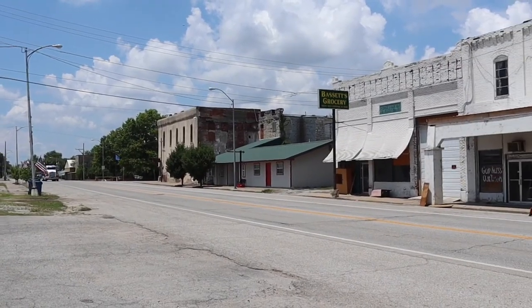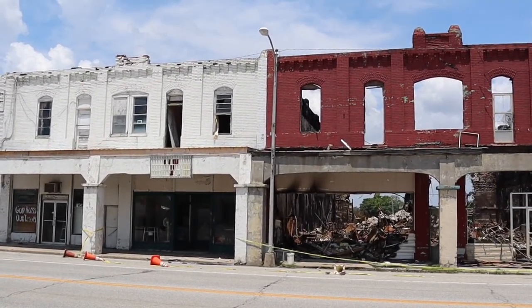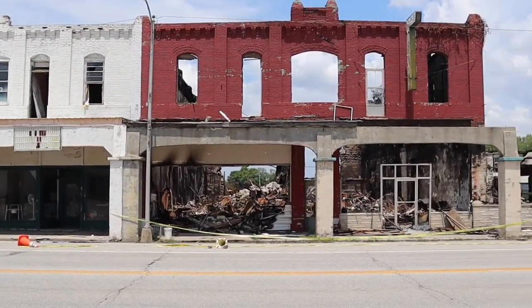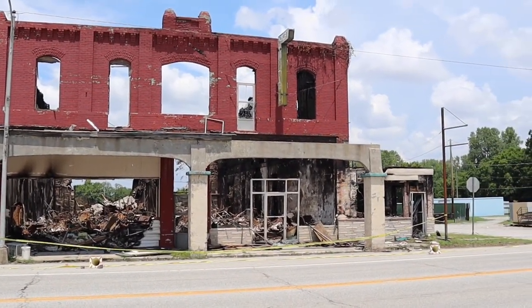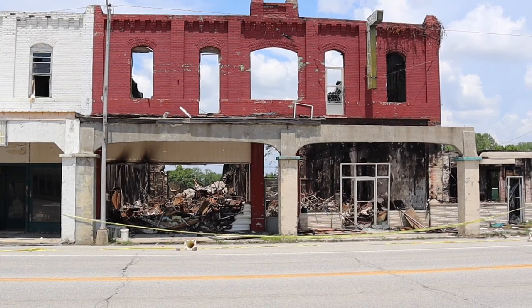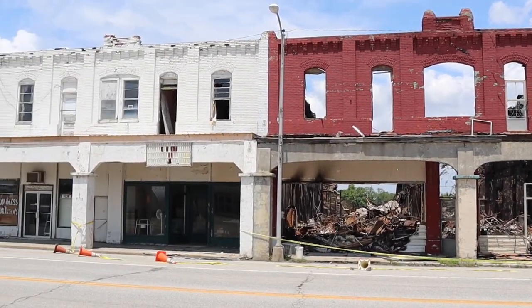Another significant landmark in Afton is no longer with us. The Palmer Hotel was destroyed by fire in July of this year. It was built in 1911 and welcomed many guests along Historic Route 66. This is one reason why I like to document these old buildings — because when they're gone, they're gone, and we are losing a lot of them.